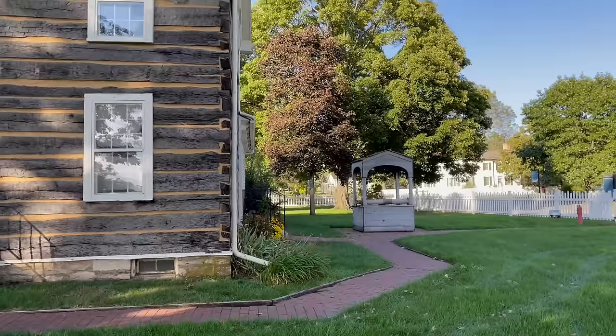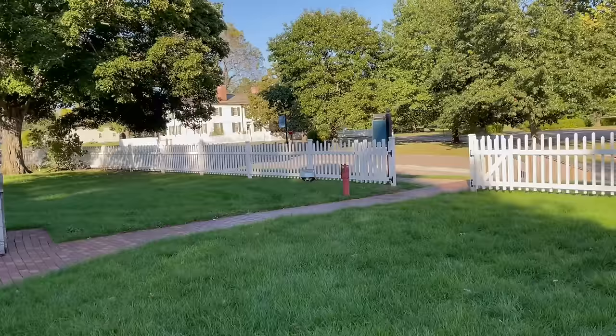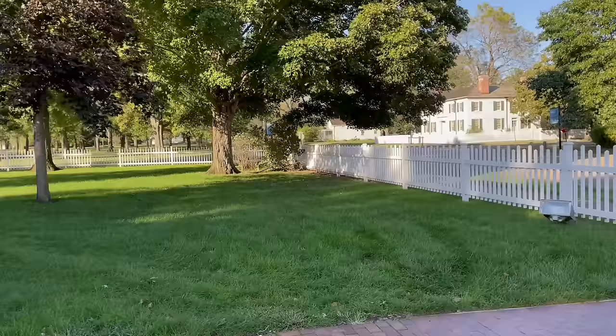If we were to continue looking to the left, we'd see another white picket fence. Just the other side of that fence is the Smith family cemetery, and I'll walk you through that and give you an opportunity to see it as well.